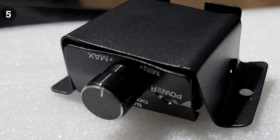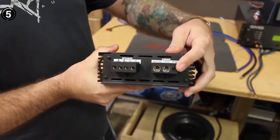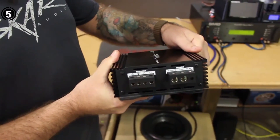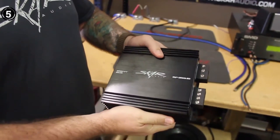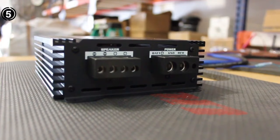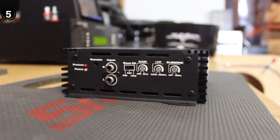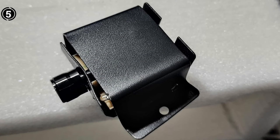User feedback: The Skar Audio RP 350.1D has garnered positive responses from users who appreciate its on-board bass EQ switch, durable construction, overheat protection circuitry, performance-grade internals, heatsink design, and excellent sound quality. However, some users express disappointment with its slightly larger size and occasional entry into protection mode. Despite these concerns, the amplifier remains highly regarded for its impressive features and audio performance.